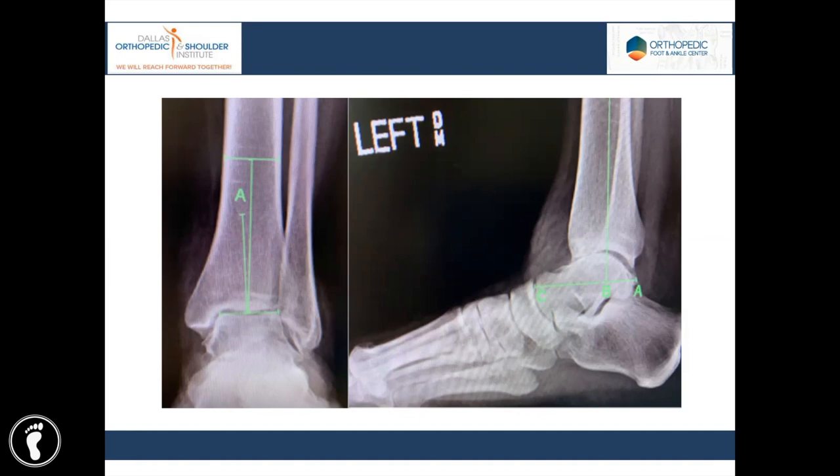Secondary outcomes included an assessment of complications as defined by Glazebrook, and reoperations as defined by Vander. Baseline patient demographics, characteristics, and radiographic alignment parameters of distal tibial cortical bone thickness were also assessed. For the radiographic parameters, we assessed coronal deformity using the tibial-talar angle, and for sagittal talar displacement we used the tibial axis talar ratio.